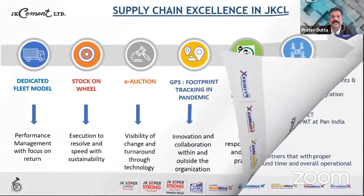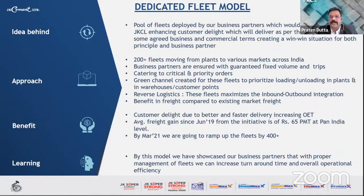On the first case — the dedicated fleet model — the concept was to create a pool of fleets managed by our business partners that would run dedicatedly for JKCL, enhancing customer delight by delivering as per agreed business and commercial terms, and creating a win-win situation for both the business partners and the organization.